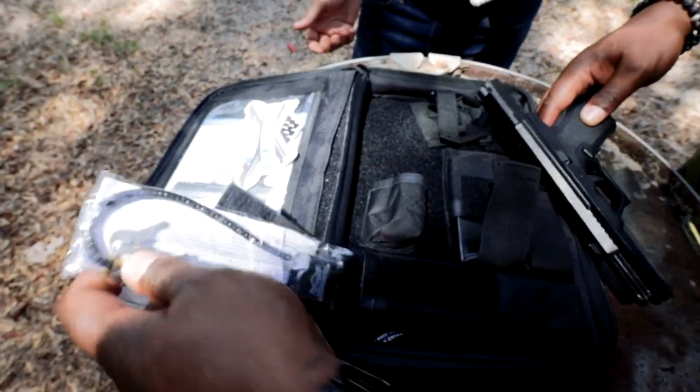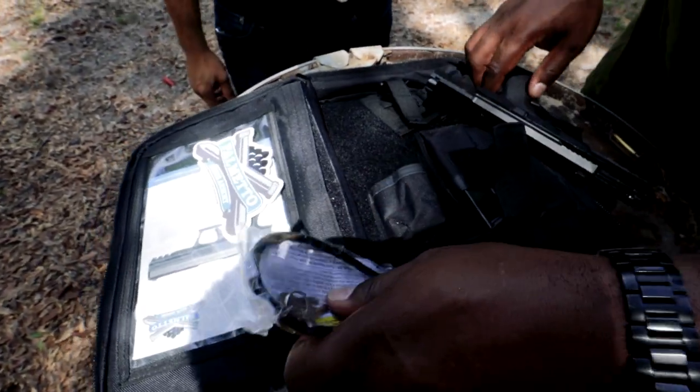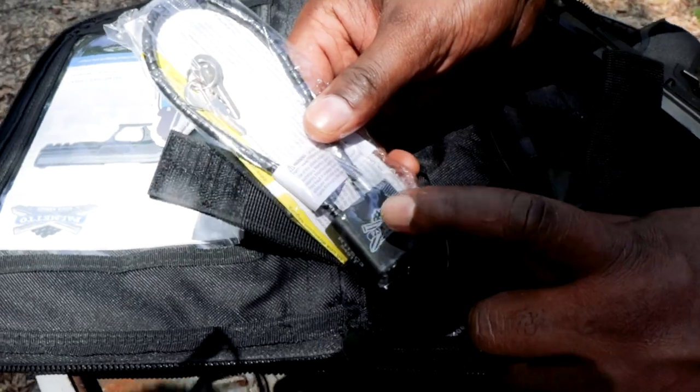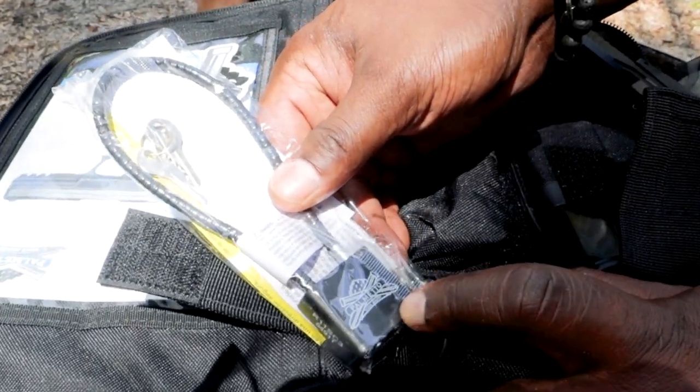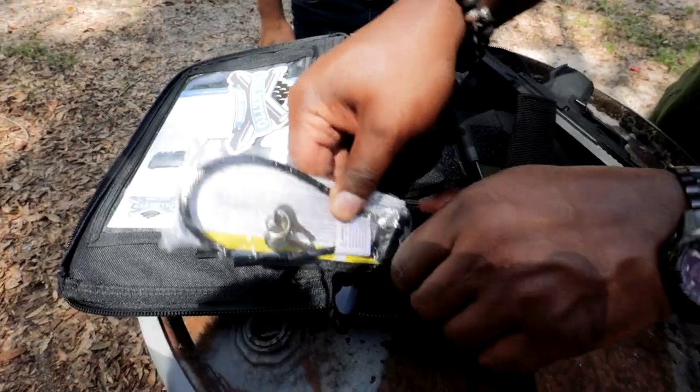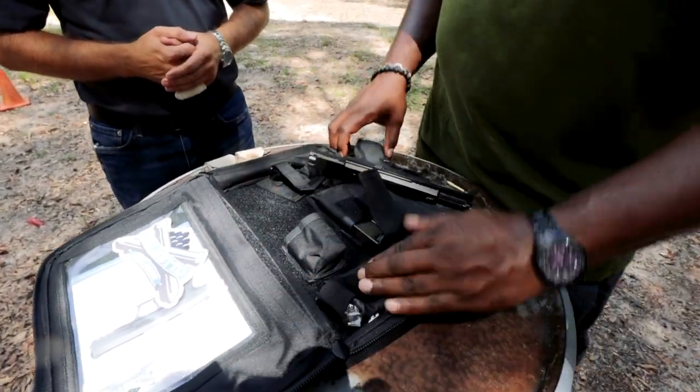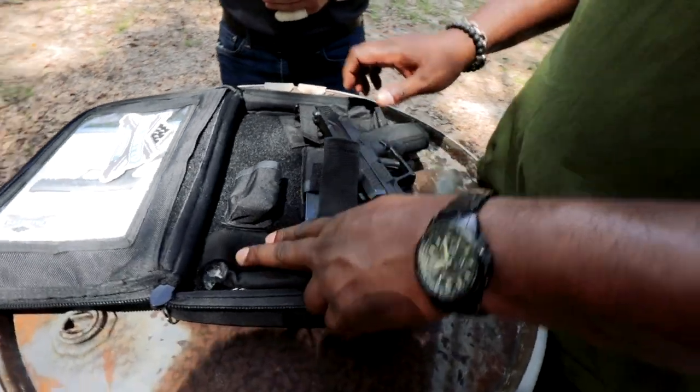And here's the lock. It's a Palmetto State lock — look at that. If you don't get your Palmetto logo on that lock, email me. That's collectible right there.